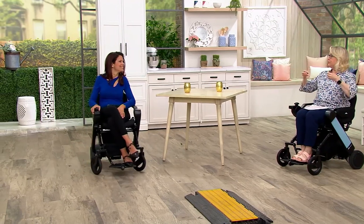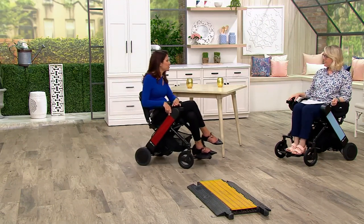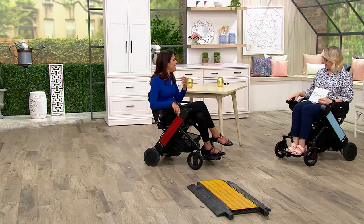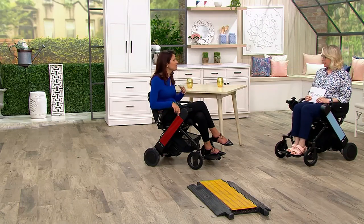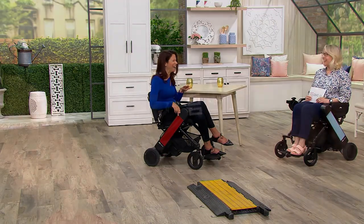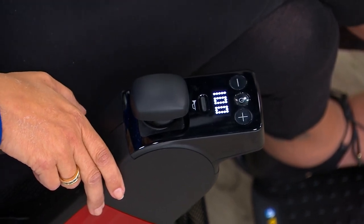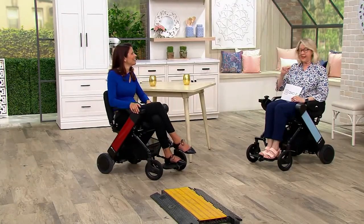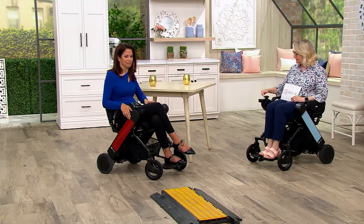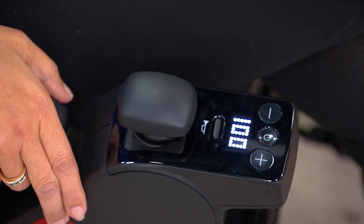So how does this work? The first thing you do is turn it on with a simple power button. Then you have your speed button — plus to make it go faster, minus to make it go slower — and it has four different speed settings. We always recommend new users start out slow so you don't run into things. Then you work your way up to whatever you feel comfortable with. And then there's the joystick controller. Looking at the overhead cameras, you can see the battery display — hers says 100, mine says 99 — that's how much juice is in the battery.